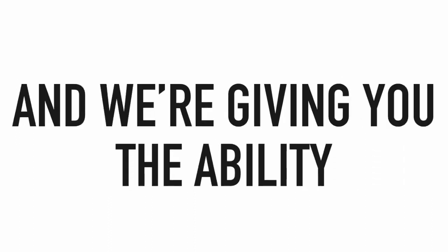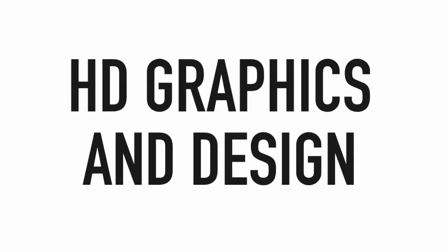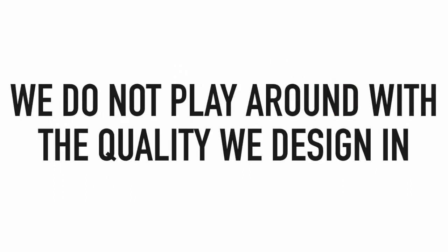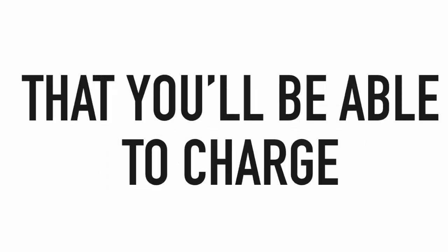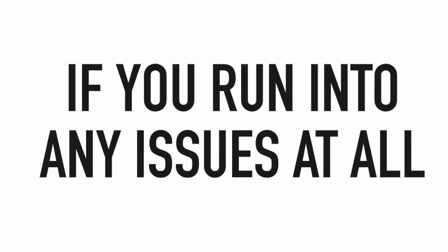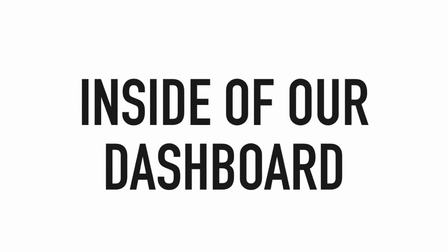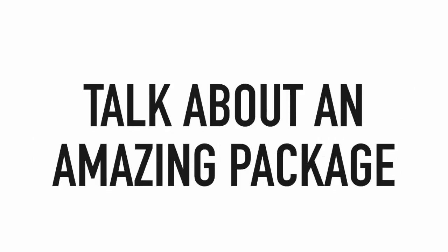We're providing the templates, the editor, the hosting, and the ability to point websites to any domain you like. Every single graphic and piece of design is in full HD quality — created by the best designers and graphic artists we could find — so you'll be able to charge $1,000 or more without thinking twice. And if you run into any issues, our fast and friendly customer support team will be here to clear up any problems inside our dashboard.